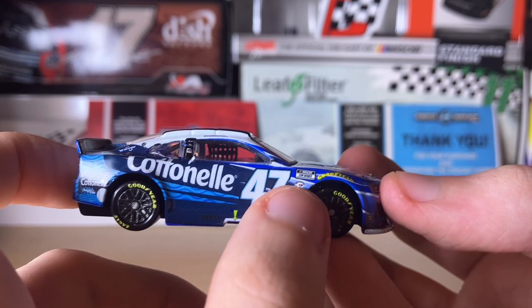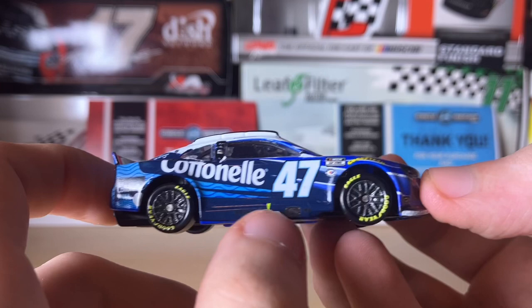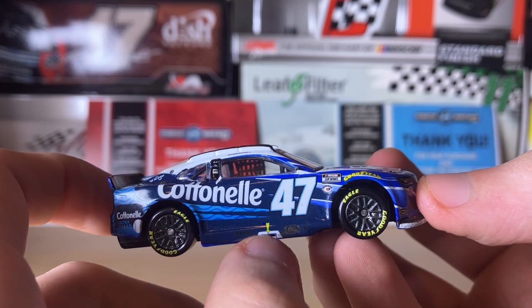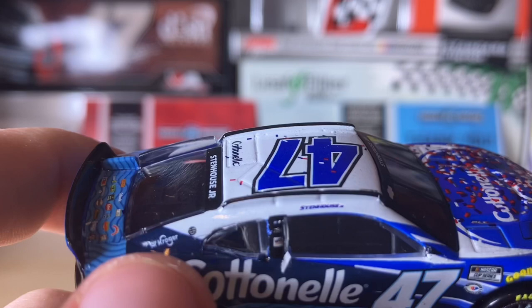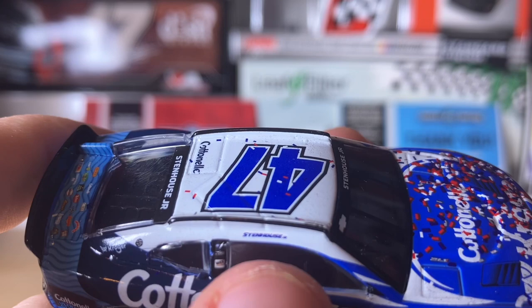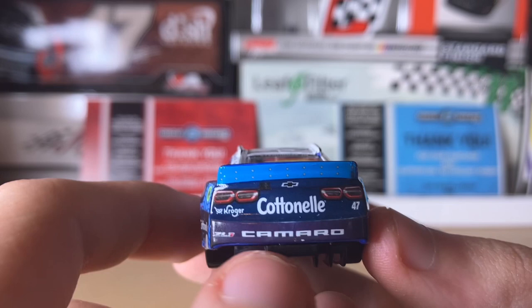Going to the passenger side, we have number 47, the 75th anniversary emblem, NASCAR Cup Series, Goodyear, a little arrow, 47, Continental — another Continental here — the exhaust pipe, and the arrow indicating where the jack man should place the jack to lift the car. There are also decals including Wix Filters, Kroger, and Stenhouse Jr. on the name rail, with graphite wheels looking pretty cool.